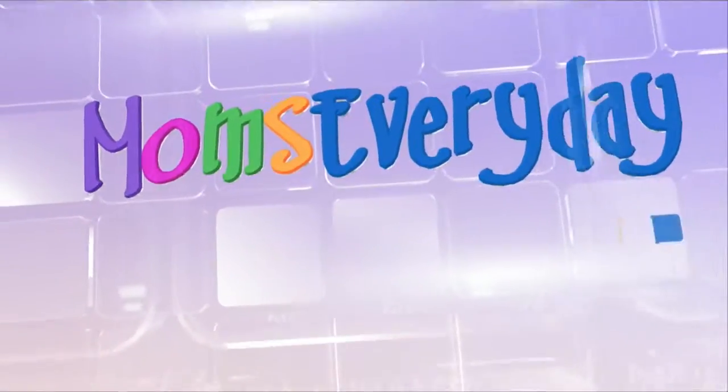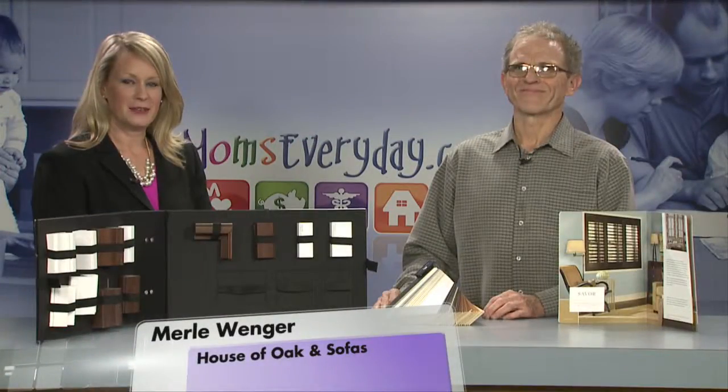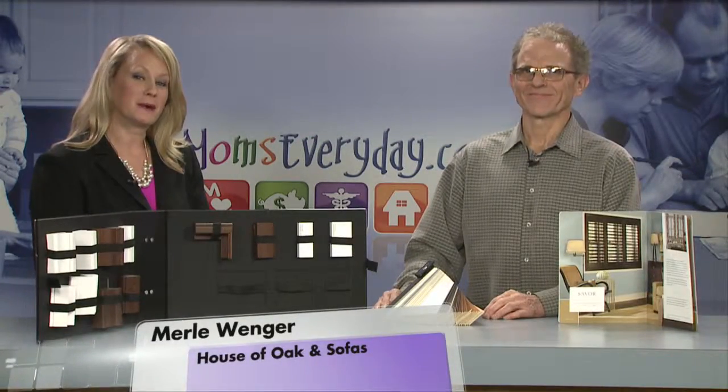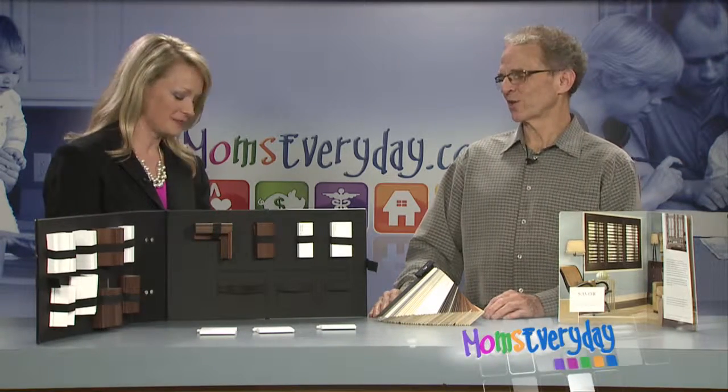Helping make your life easier. Moms Every Day. Hello there, I'm Amy Taylor and Merle is back with us today from House of Oak and Sofas. Thank you for being here today sir. It's good to be here. And we're talking about window shutters.